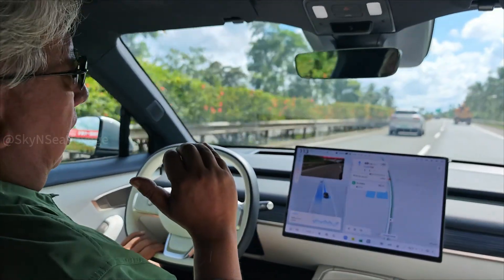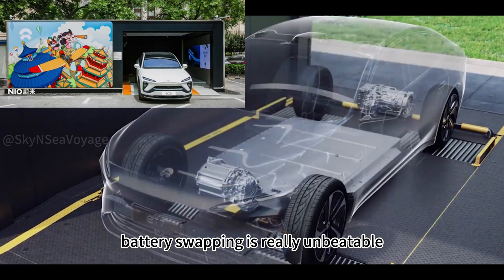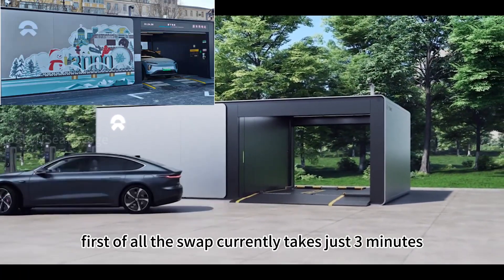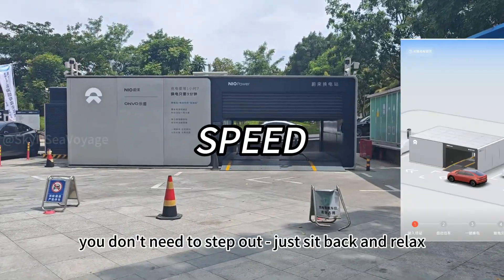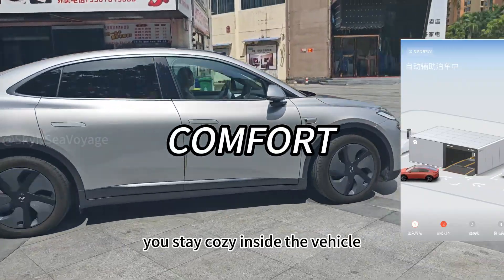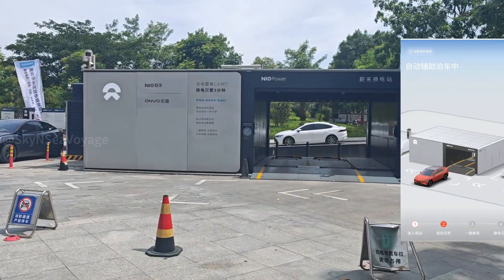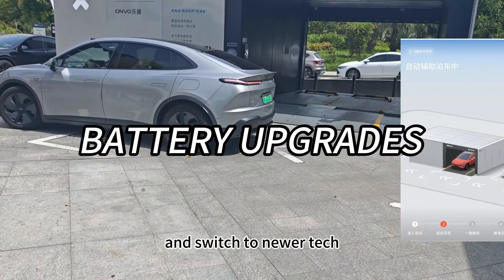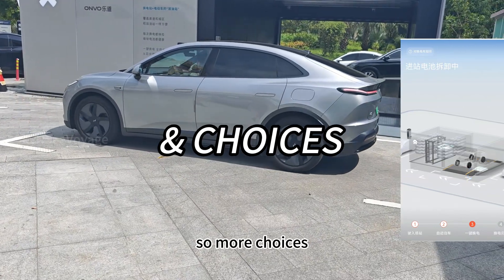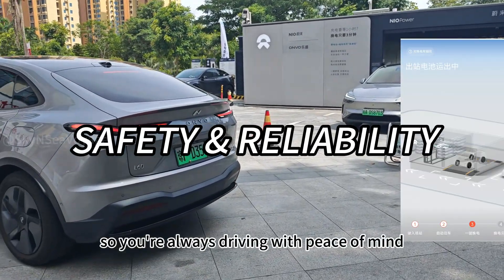In my experience, battery swapping is really unbeatable, no matter how many new superchargers come online in the future. First, the swap currently takes just three minutes and you're back on the road — you don't need to step out, just sit back and relax. Second, come rain or shine, you stay cozy inside the vehicle regardless of any harsh weather. Currently my battery gives me 400 kilometer range, but I can upgrade any time to higher range batteries and switch to newer tech as it comes online, with only a small extra fee — so more choices. And each swap includes a full health check of the battery and drive system, so you're always driving with peace of mind.